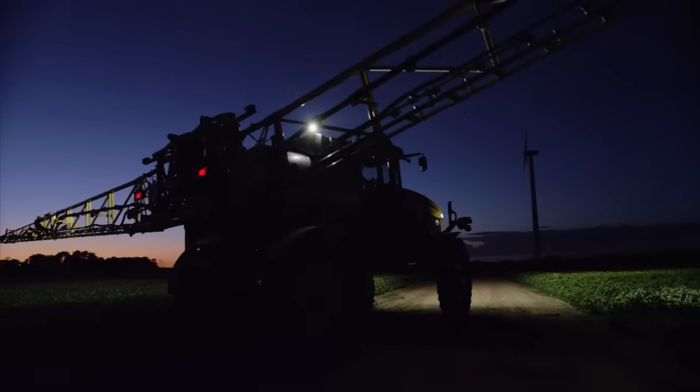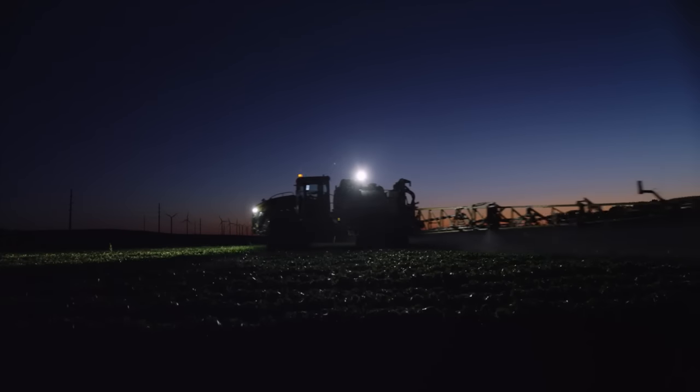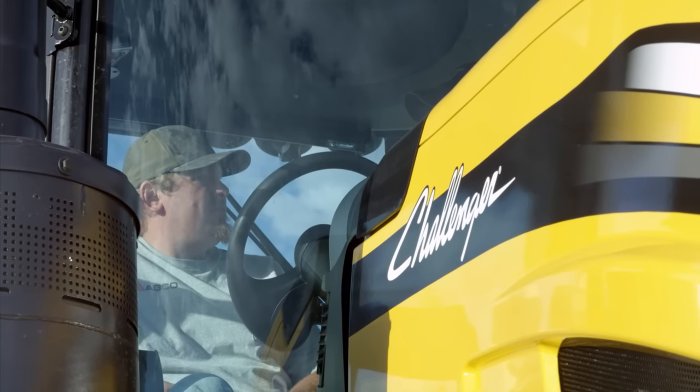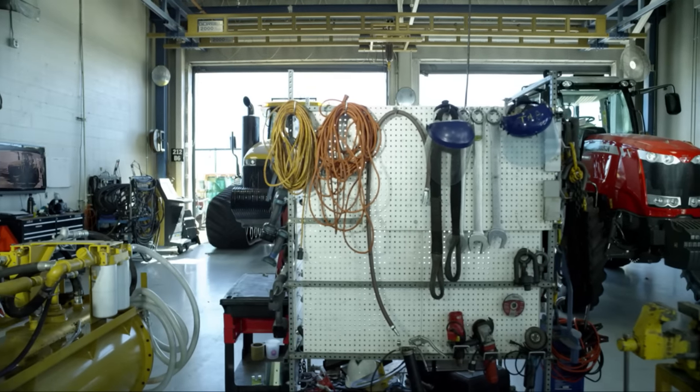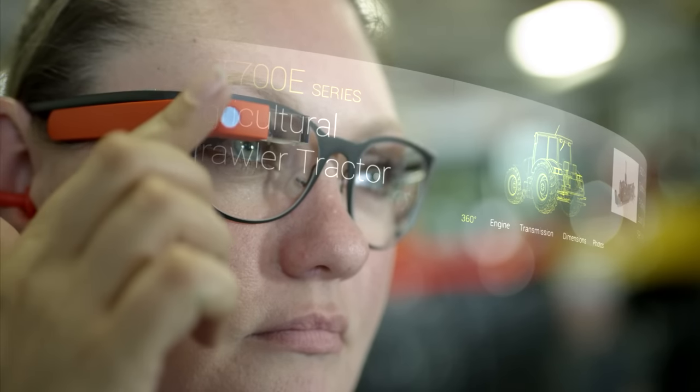From the crack of dawn to the golden sunset and all through the night, farmers work their magic. AGCO is piloting ways to simplify and advance their yields through wearable technologies.